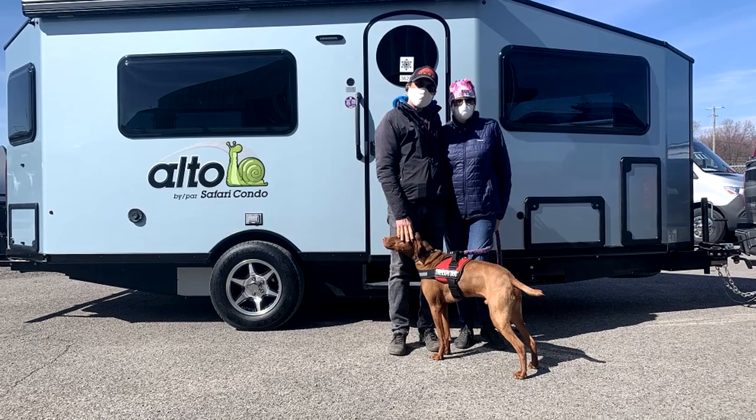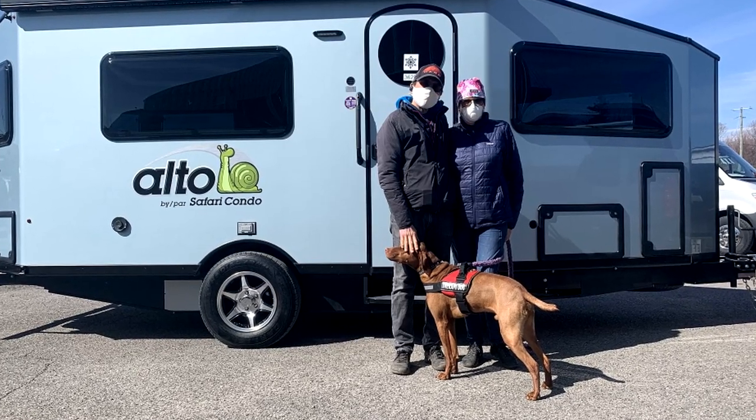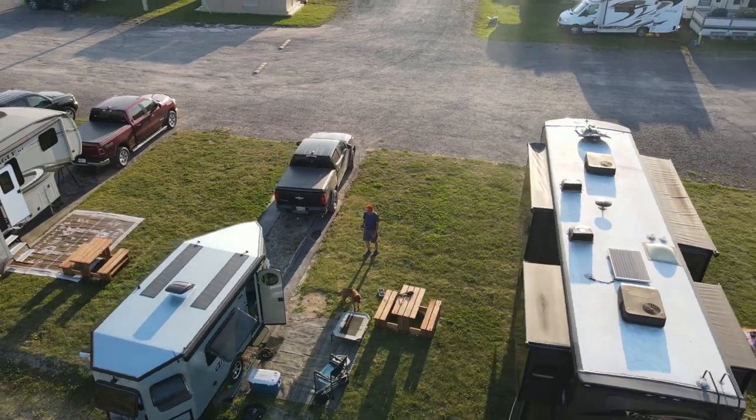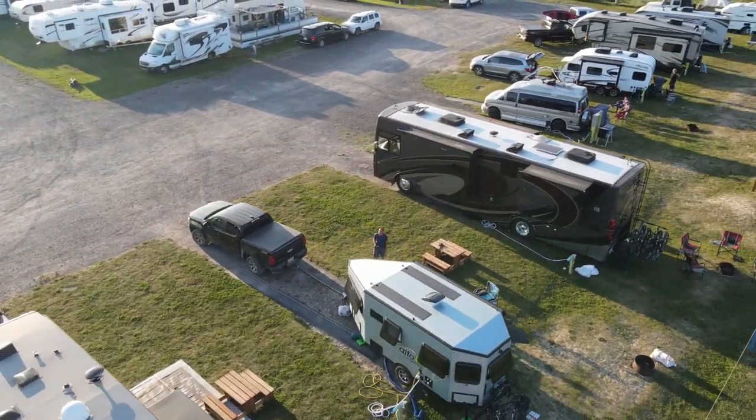Today I'm doing a review of our A2124 Alto by Safari Condo. We picked up our Alto in May — I think it was May 13th. We've done a lot of camping since over the summer. We took a five-week trip mainly to the Magdalene Islands, Les Îles de la Madeleine in Quebec. Beautiful trip — I have videos on that you can check out.